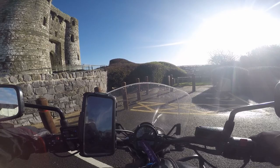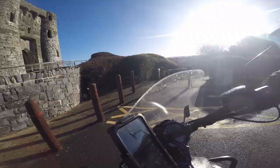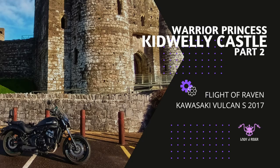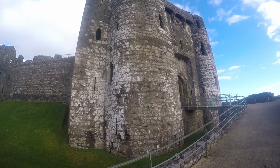So we're on Raven. As we enter Kidwelly Castle, it's hard not to be impressed by the stature of the building even today.